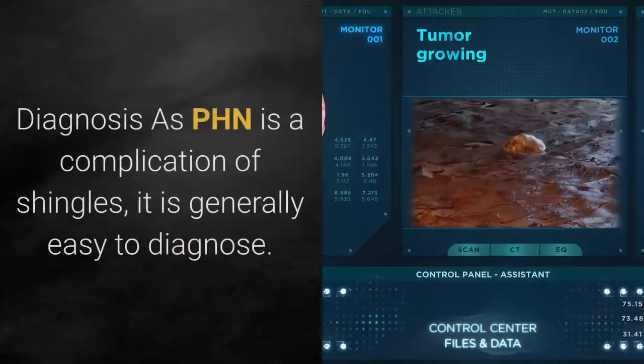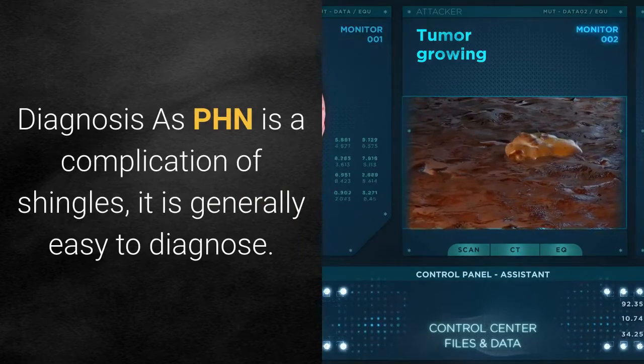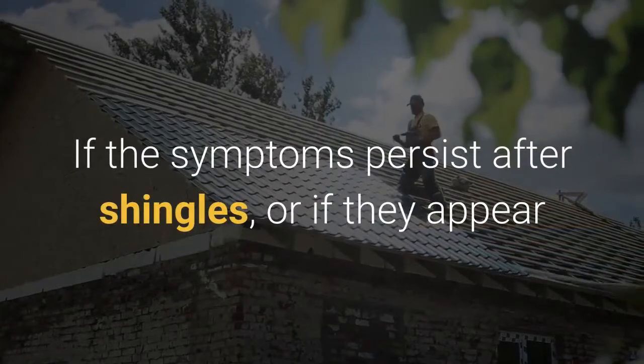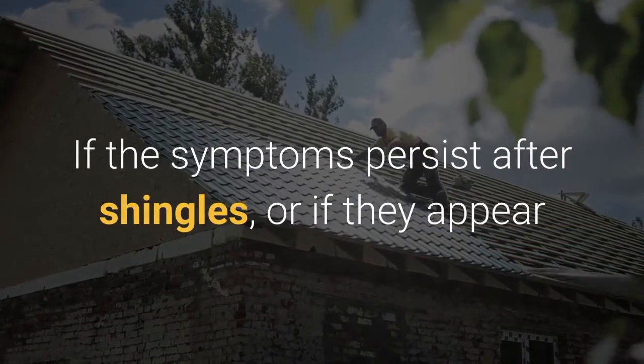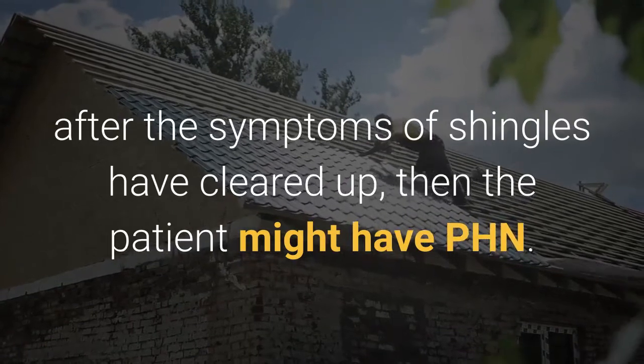Diagnosis: as PHN is a complication of shingles, it is generally easy to diagnose. If symptoms persist after shingles, or if they appear after the symptoms of shingles have cleared up, then the patient might have PHN.